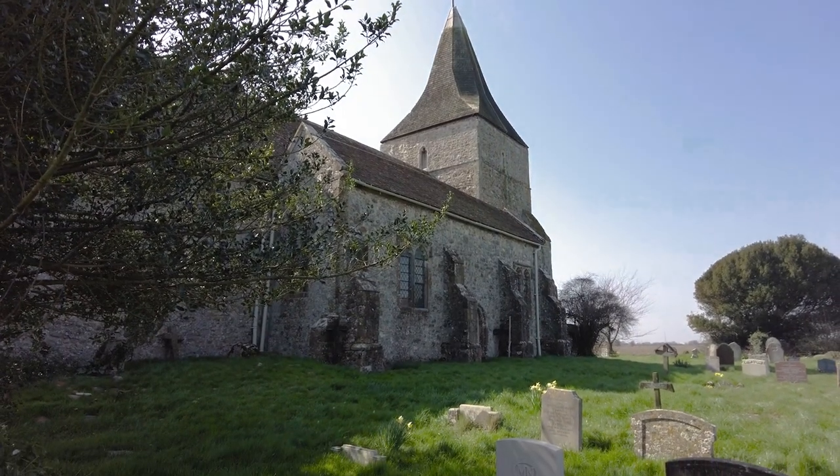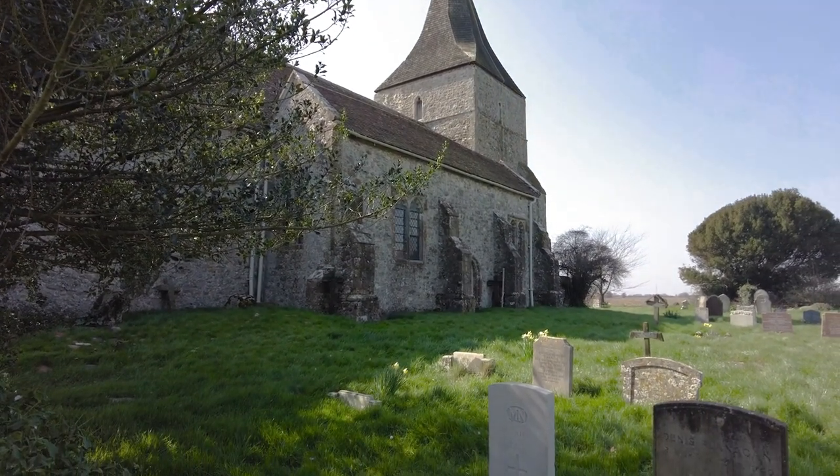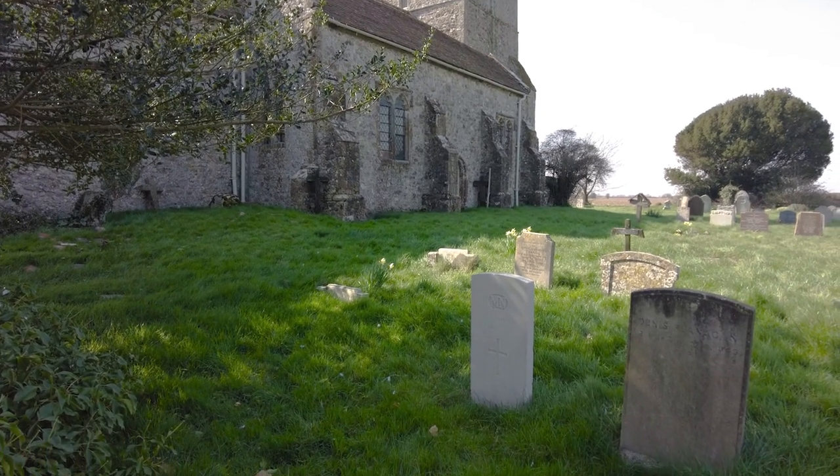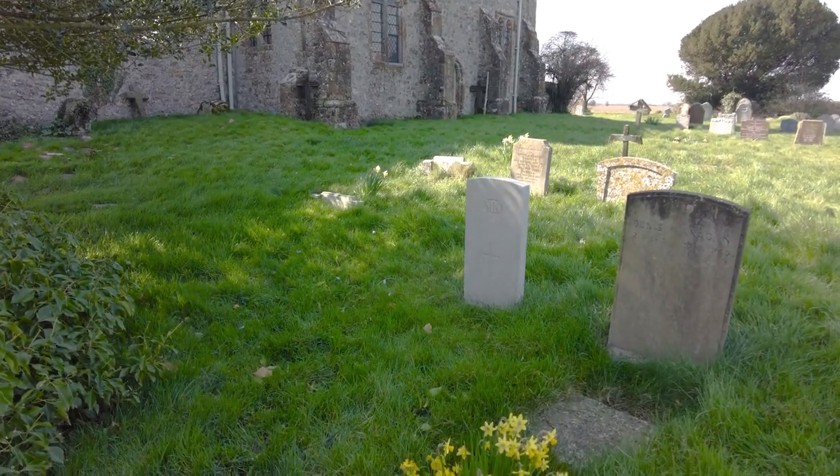During our obligatory walk around the graveyard, I spot the Commonwealth War Grave of J.W. Sullivan of the Merchant Navy, proving war touches the remotest of places.